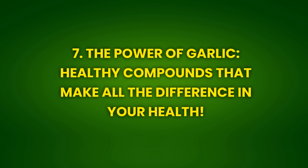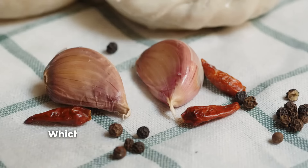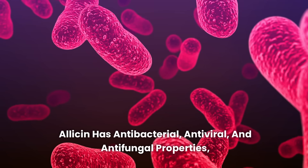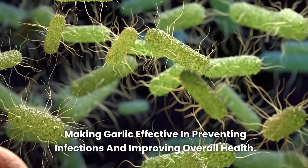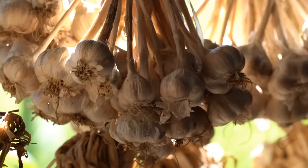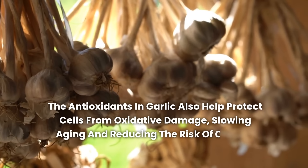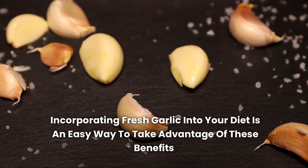Benefit 7: The power of garlic — healthy compounds that make all the difference. Garlic is a powerhouse of healthy compounds, particularly allicin, which is released when garlic is chopped, crushed, or chewed. Allicin has antibacterial, antiviral, and antifungal properties, making garlic effective in preventing infections and improving overall health. Additionally, garlic contains other sulfur compounds that help detoxify the body, improve cardiovascular health, and combat inflammation. The antioxidants in garlic also help protect cells from oxidative damage, slowing aging and reducing the risk of chronic diseases.